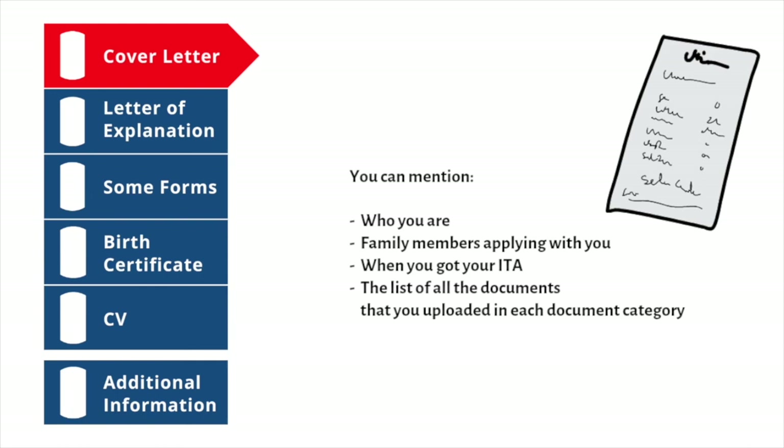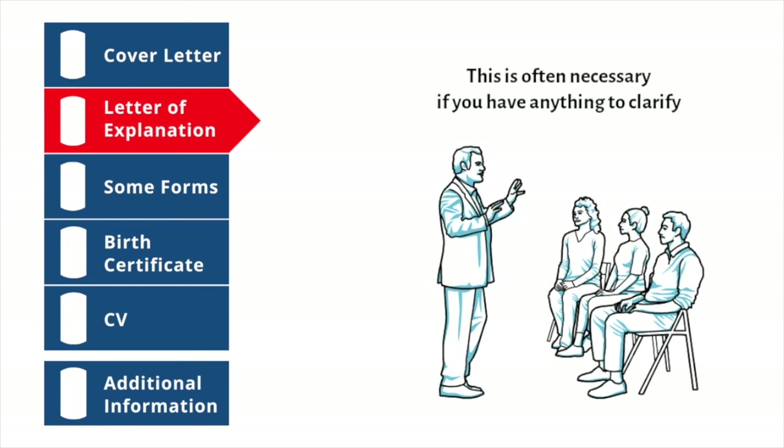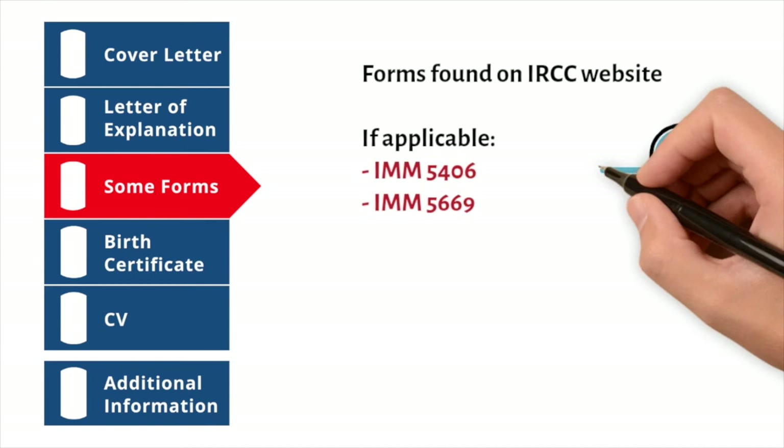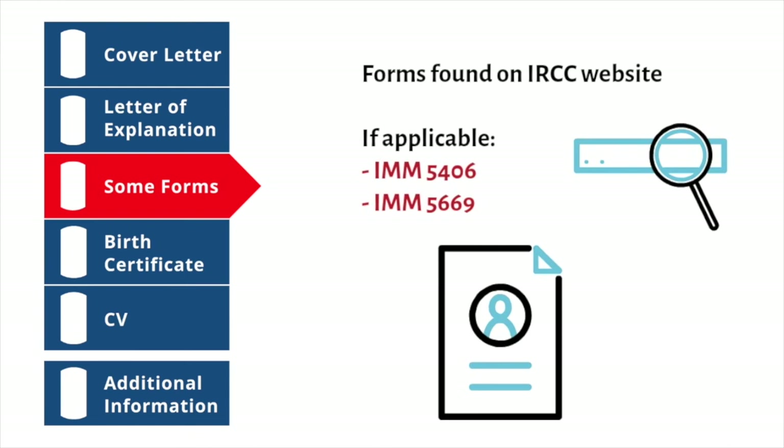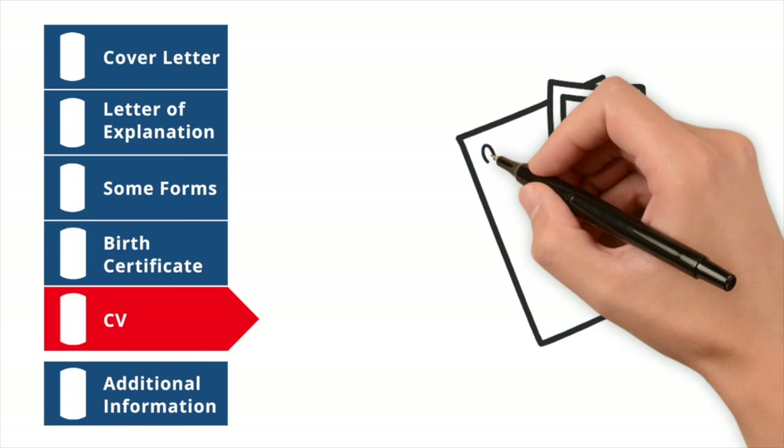As for the letter of explanation, this is often necessary if you have anything to clarify — for example, if you couldn't obtain a specific document due to a valid reason. For FSW applicants, you may also need to upload IMM 5406 and IMM 5669 forms found on the IRCC website. You should also upload birth certificates for yourself and your dependents such as your partner and children, your CV, your partner's CV, and any additional information you weren't able to write in the application.